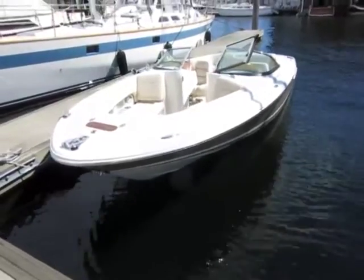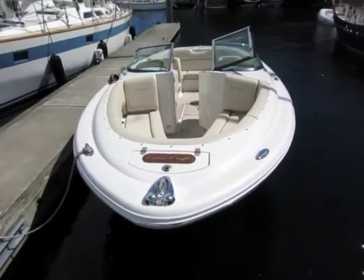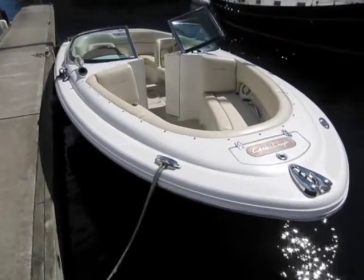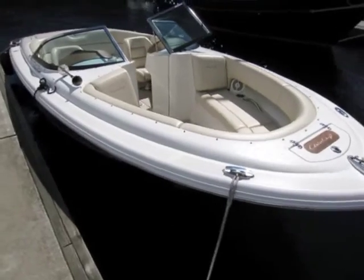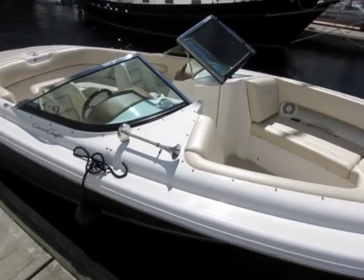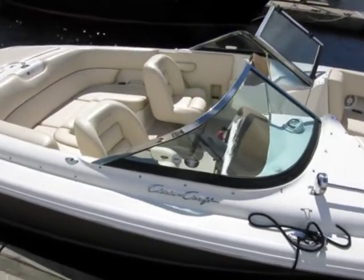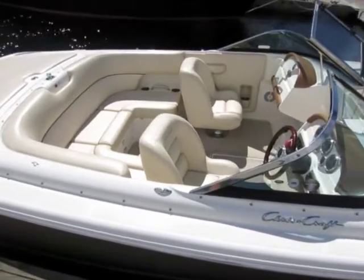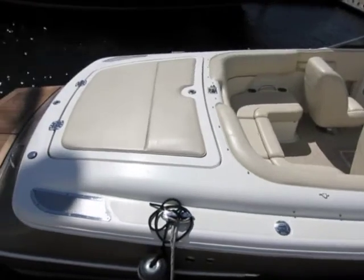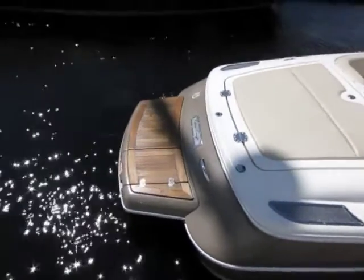This Chris Craft 22 Launch is attractive even tied at the docks. It's loaded with beautiful Chris Craft features and design elements that really make this boat an attention getter — stainless framed windows, the Chris Craft logo, high quality upholstery, and a beautiful stern.